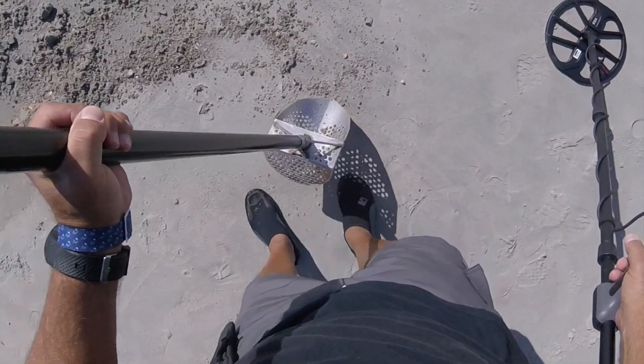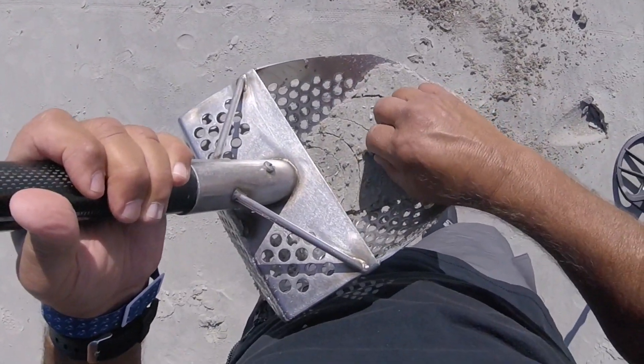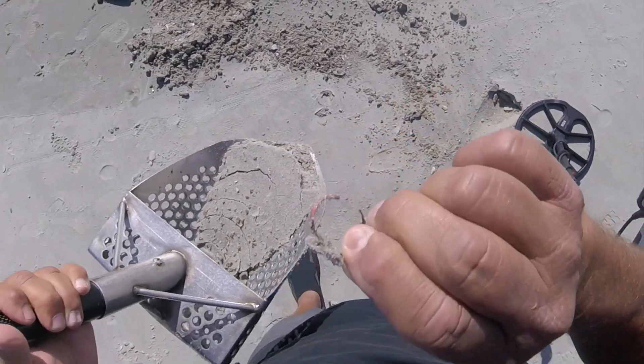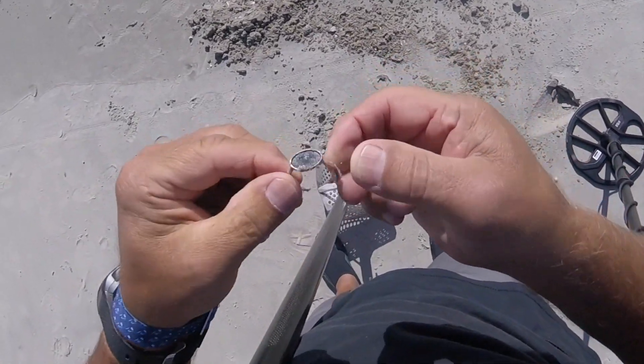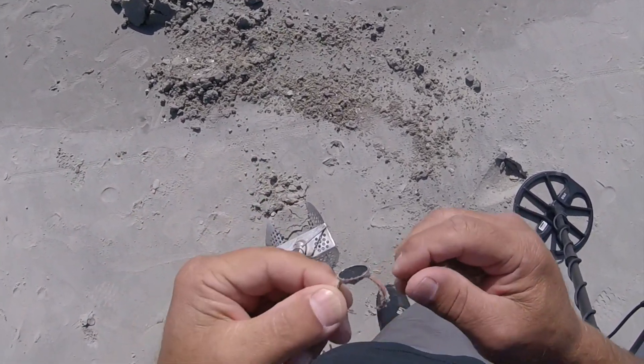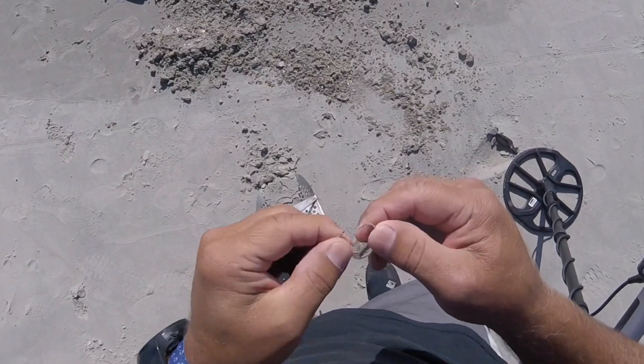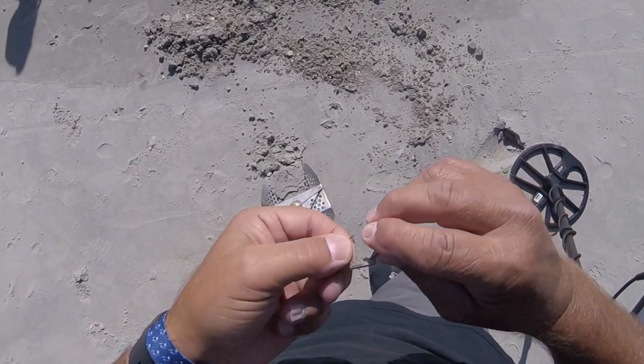I think I got a copper ring — first find of the day. And sure enough, it is a ring — first find, copper ring. Wow, pretty neat.